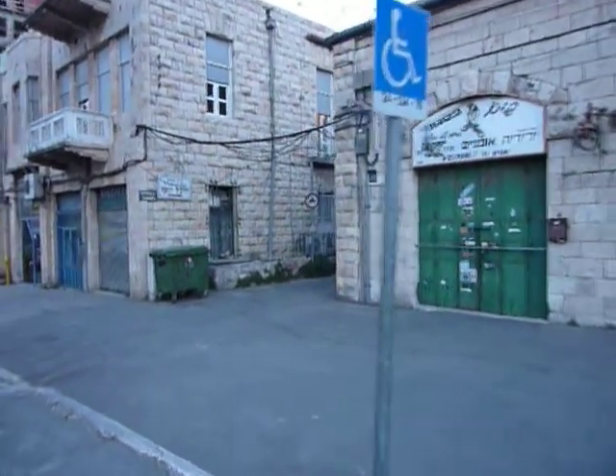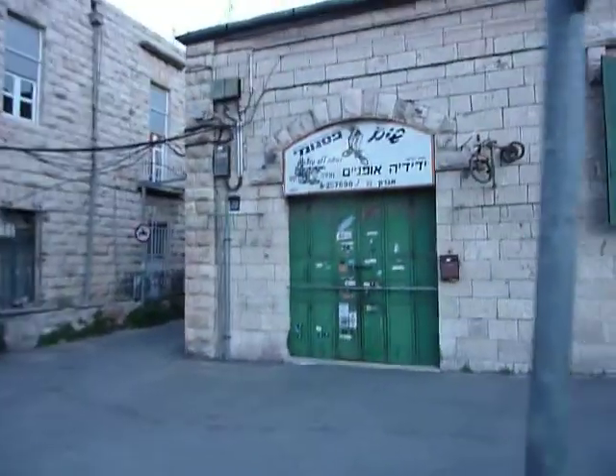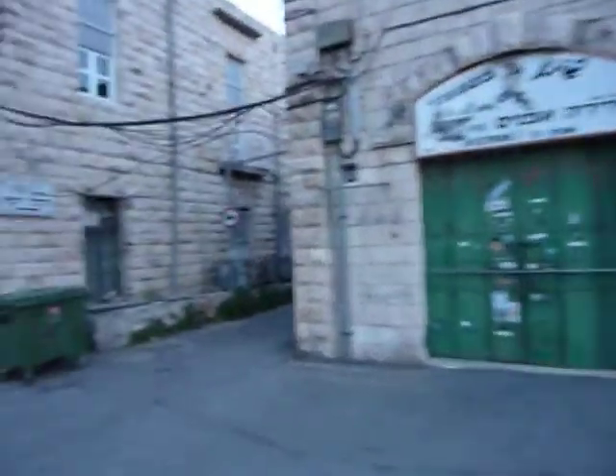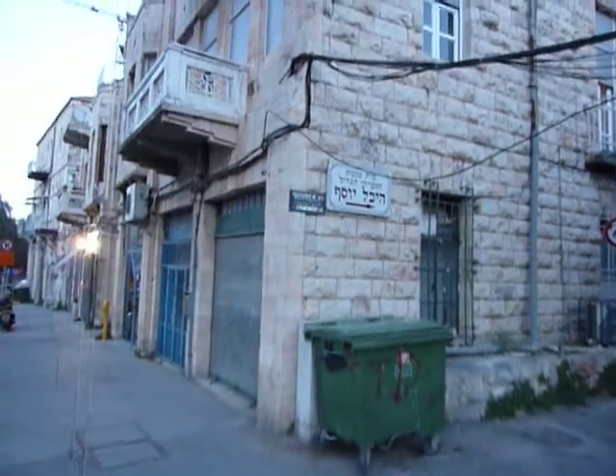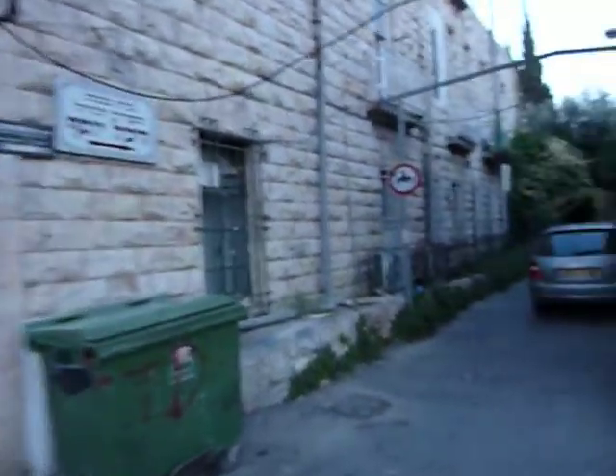We're walking towards Zamenhof Street. You can see the bike shop here on the right hand side and there's a silver shop just on the left hand side. Here's Zamenhof Street and we're walking down it right now.